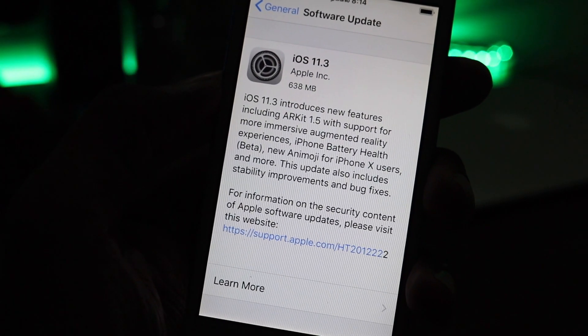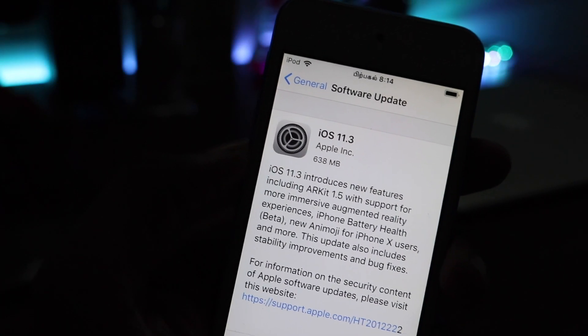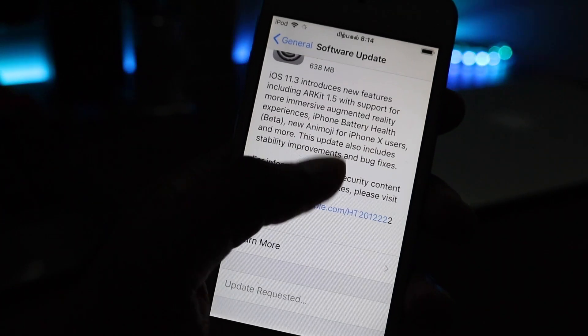You can now have a look at the changelog for 11.3. Straight away from the size of the update, we can say that this is a pretty major one. Let me download and install the update and get back to you once the installation is completely done.